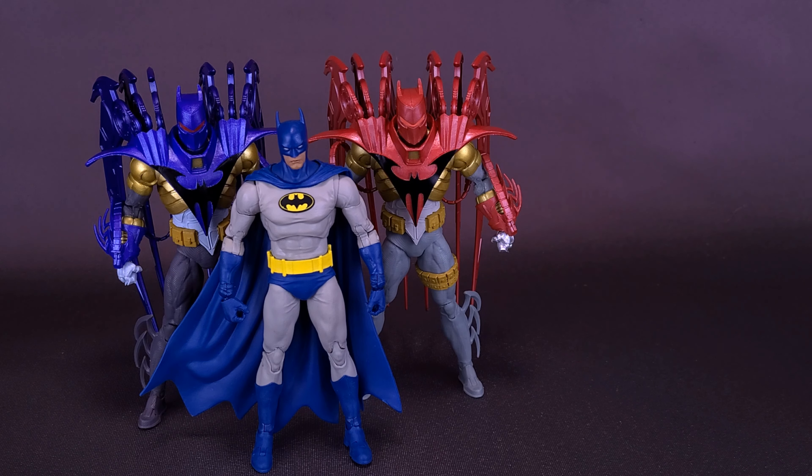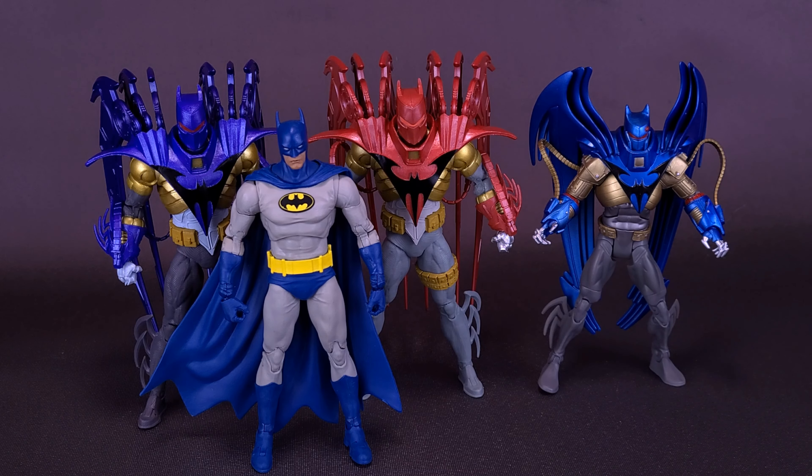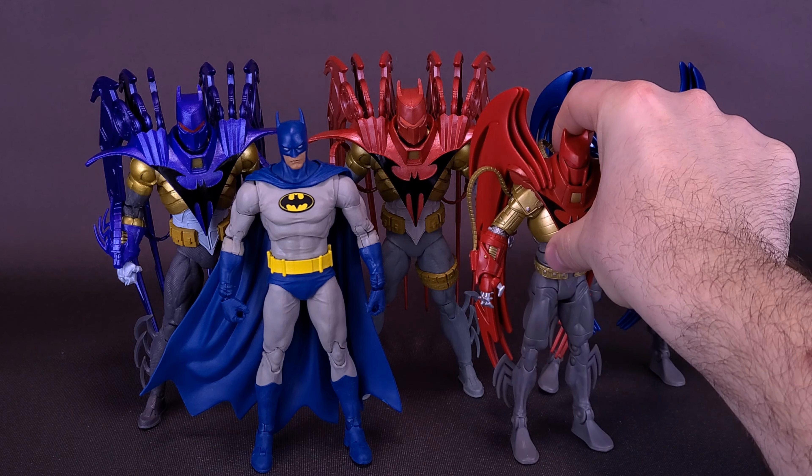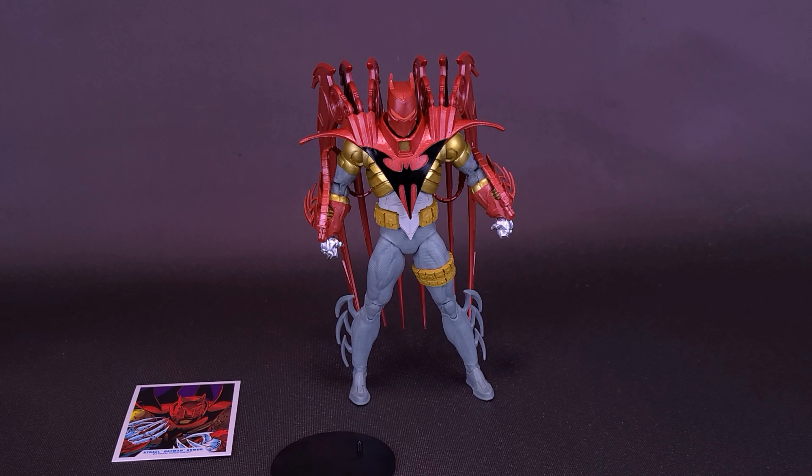Later, when Bruce Wayne is paralyzed by Bane, Bruce asks John Paul to become Batman for some time. John Paul then launches a campaign of brutal justice against the criminals of Gotham City and creates his own bat suit of armor. Talk about a perfect storm — you take a character as unstable as John Paul Valley, and then you give him the keys to the cave.